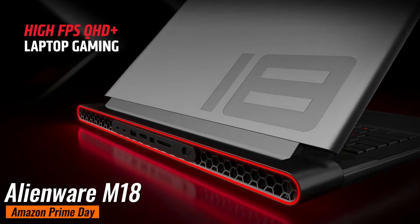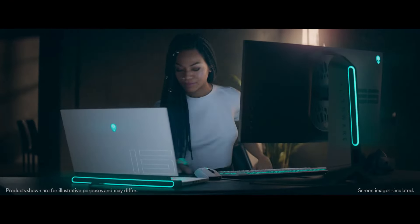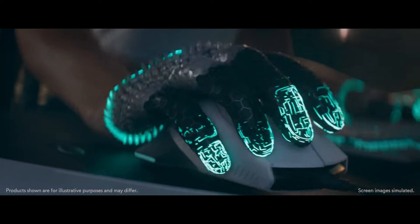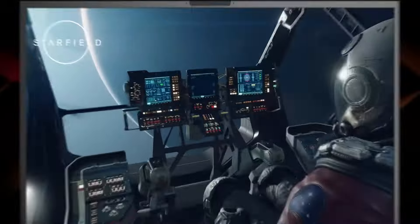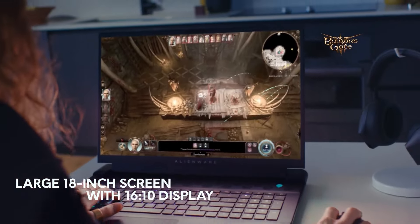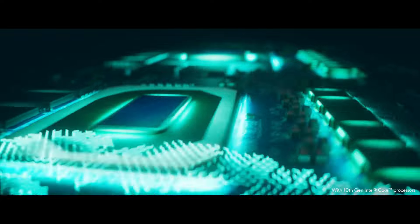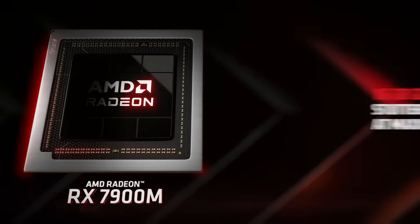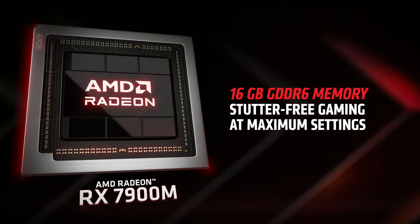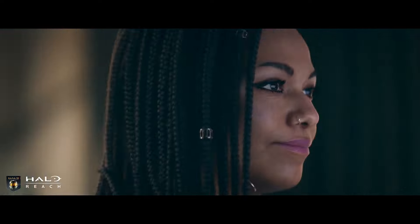Alienware M18. This one's a beast. Originally priced at $2,549, it's now going for $1,749 at Best Buy, saving you a massive $800. The Alienware M18 is one of the biggest 18-inch laptops out there. It features a 1920x1200 screen with an incredible 480Hz refresh rate, making it perfect for competitive gaming. With a powerful RTX 4070 GPU and an AMD Ryzen 9 7000 series processor, this machine can handle any game you throw at it with ease.